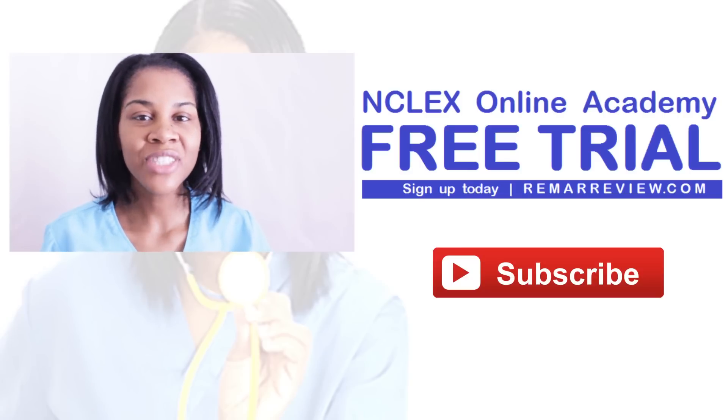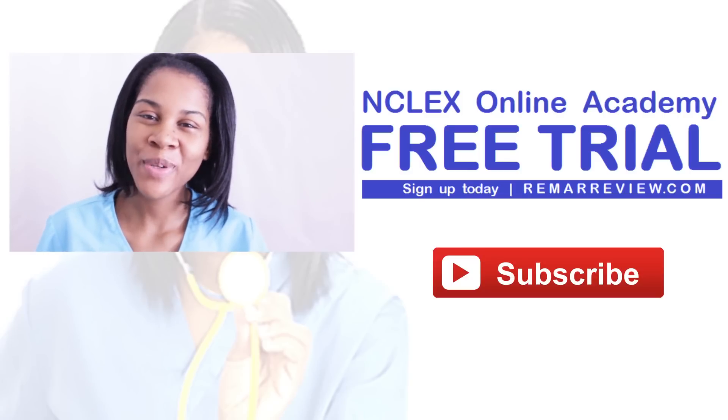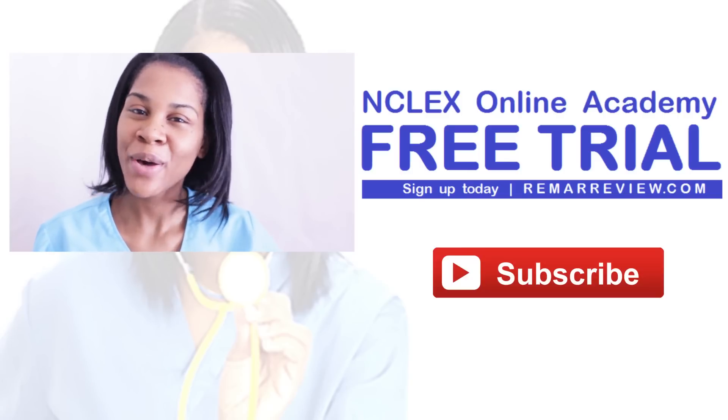These are just my tips. I hope they help you guys. Thank you for watching my videos. Bye-bye.